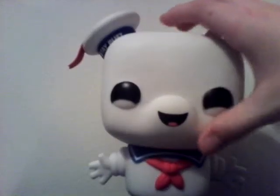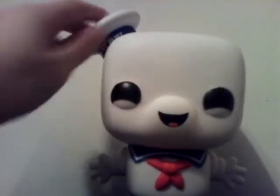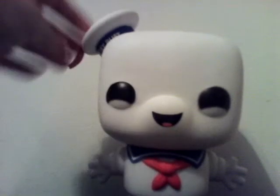This is the 30th Anniversary, so that's pretty cool. On the other side it says Stay Puft Marshmallow Man, it has 109, and it has him peeking up. As for the figure, it is really nice. It has a cute face and everything. It has a sticker up here — that's Stay Puft.